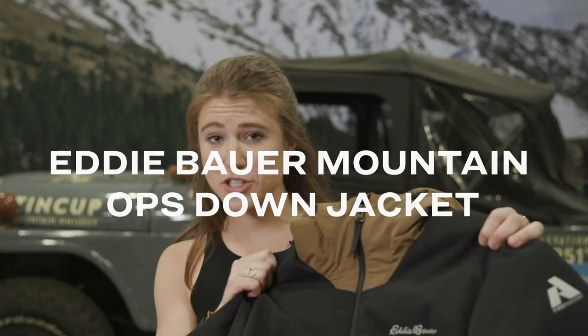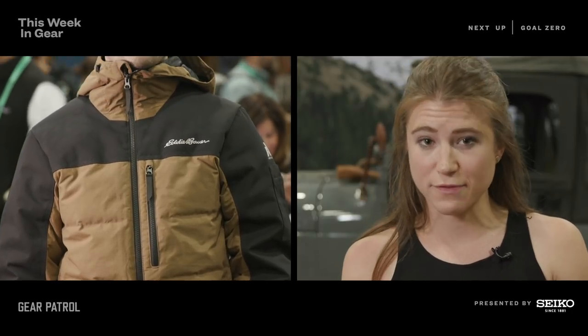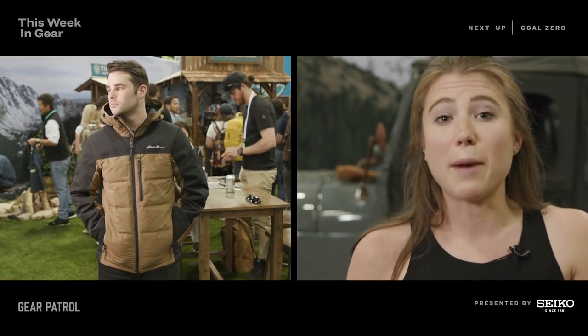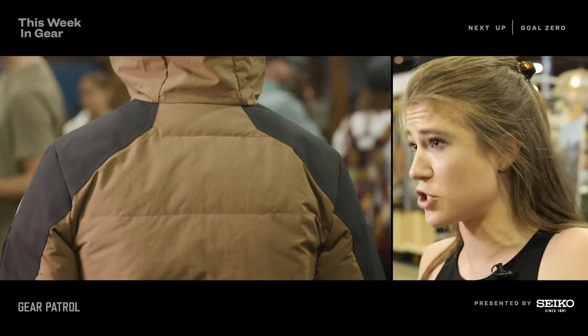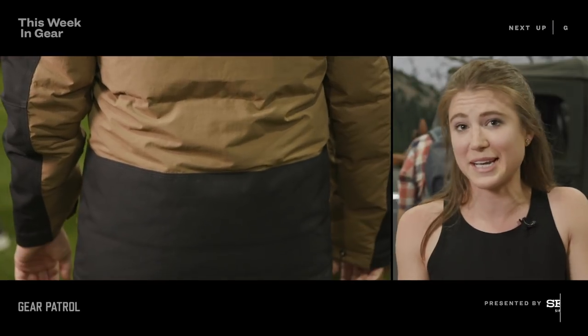This is Eddie Bauer's Mountain Ops Hooded Jacket at $399, out this fall. Eddie Bauer created it with help from the Eagle Pass heli team up in Revelstoke, BC. It's built to tackle super cold winter days when you're standing around — whether you're helping with lifts, living in a mountain town, or changing things on your car in the middle of winter. This is what's going to keep you safe and warm.